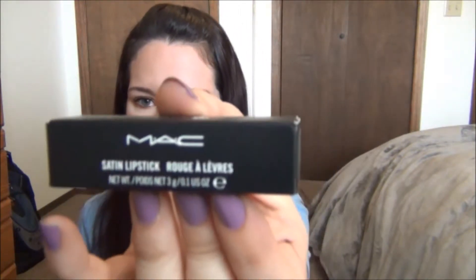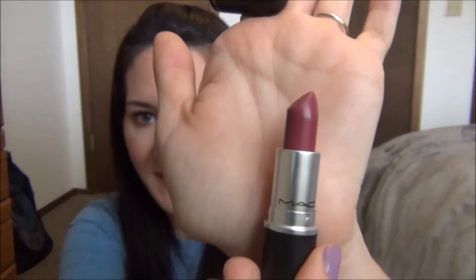The last thing I got before vacation is this MAC satin lipstick in the shade Amorous. It's just a beautiful berry-esque color. I've seen this talked about a lot on YouTube, I've seen swatches of it, and I just decided to order it. I am so glad — I love it, it's just so beautiful.